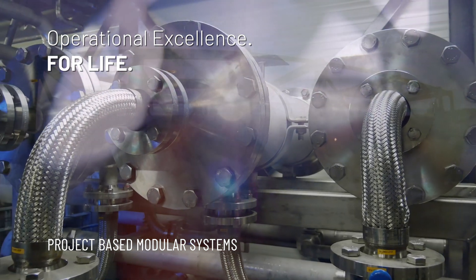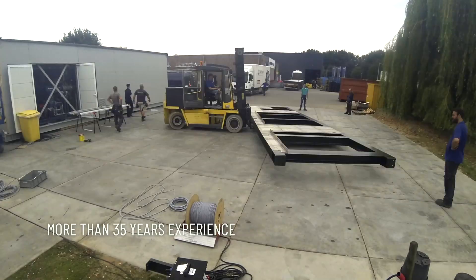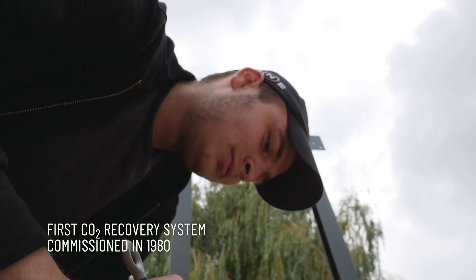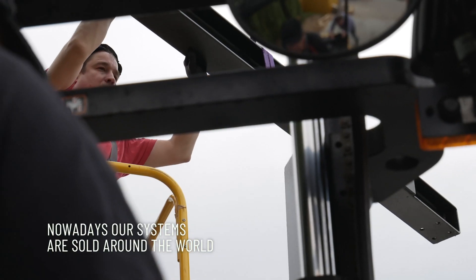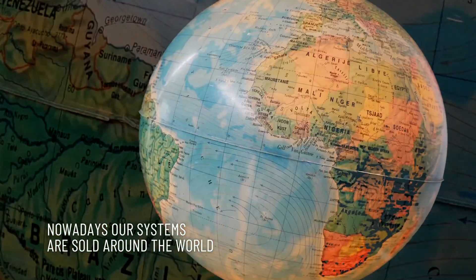Pentair has more than 35 years of experience in the engineering and construction of various projects. It all started back in 1980, when Pentair commissioned the first CO2 recovery system. Nowadays, our CO2 technologies and biogas upgrading systems are sold around the world.